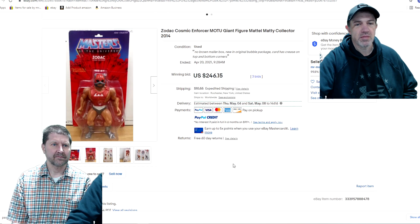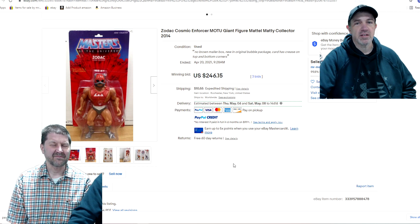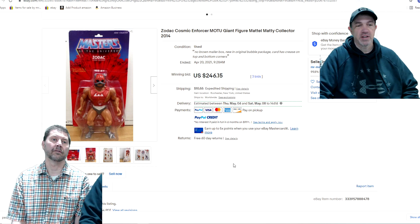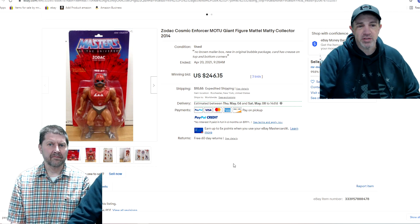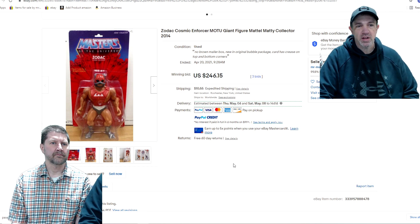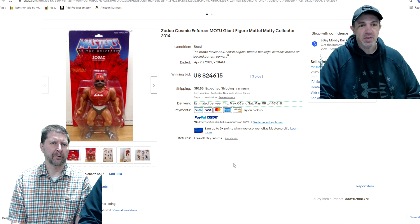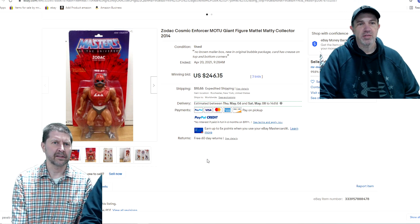Lastly here, this is a giant He-Man exclusive. The character's name is Zodak. He's literally close to two feet tall with the packaging. It had a crease across it but went for $246. They're very hard to find — we had He-Man, we had a bunch of different ones. If you do find these, definitely jump on them. They were Mattel exclusives, just through the mail-away program.